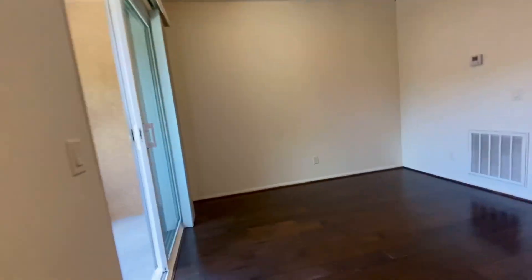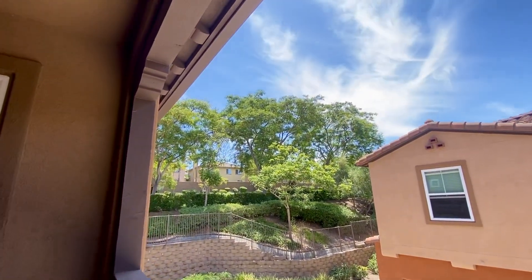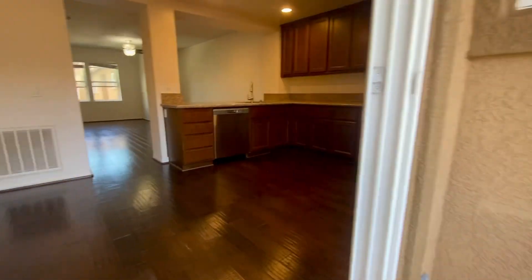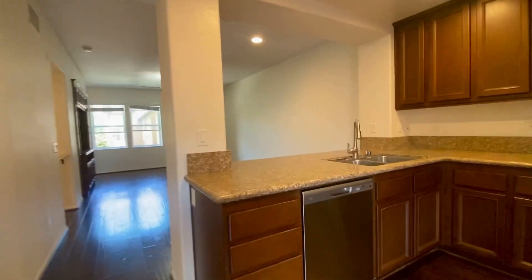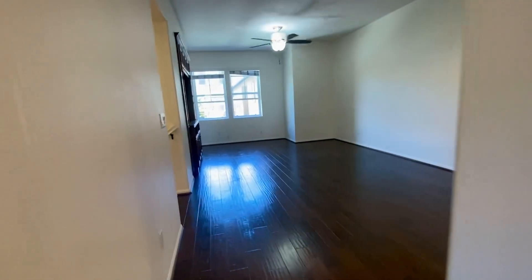Dining area with ceiling fan and your own balcony. There is a cleanery nearby and wonderful trails all around. Located in the Poway Unified School District with maintenance-free premium flooring throughout.